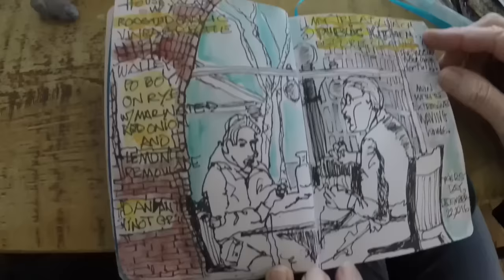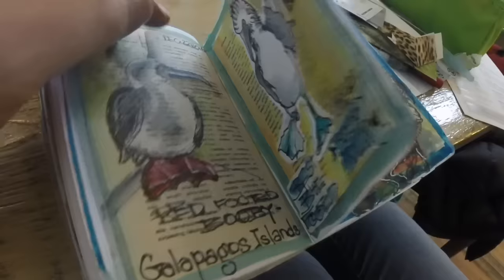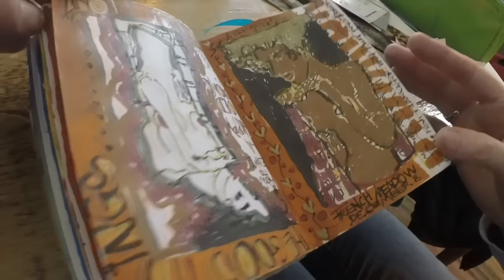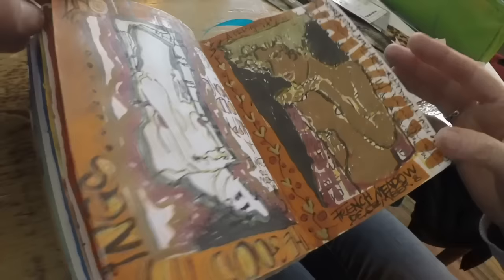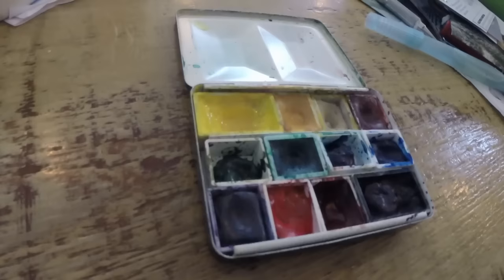Yesterday she had lunch at the Public Kitchen and sketched a big window. When asked what draws her to sketching, Lynn says it's something she's good at — not to blow her own horn — but it's really fun. This small sketchbook is very doable when you're out and about, not too overwhelming. She has about 15 sketchbooks filled. You can see her little watercolor palette there too.